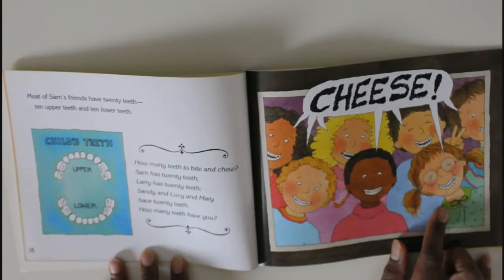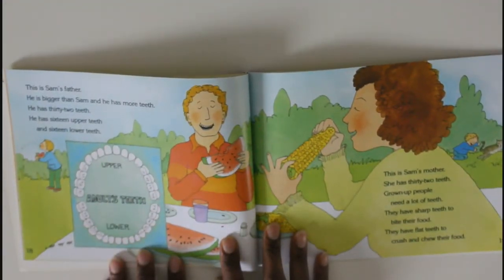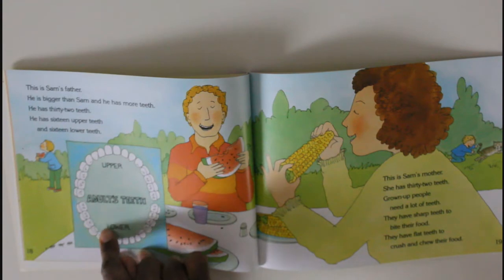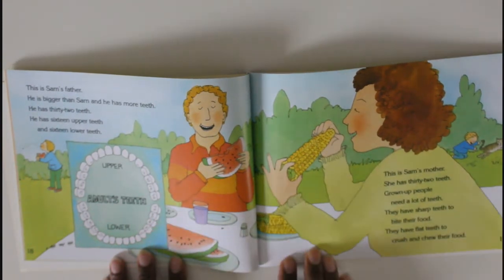This is Sam's father. He is bigger than Sam and he has more teeth — he has thirty-two teeth: sixteen upper teeth and sixteen lower teeth. This is Sam's mother — she also has thirty-two teeth. Grown-up people need a lot of teeth. They have sharp teeth to bite their food and flat teeth to crush and chew.